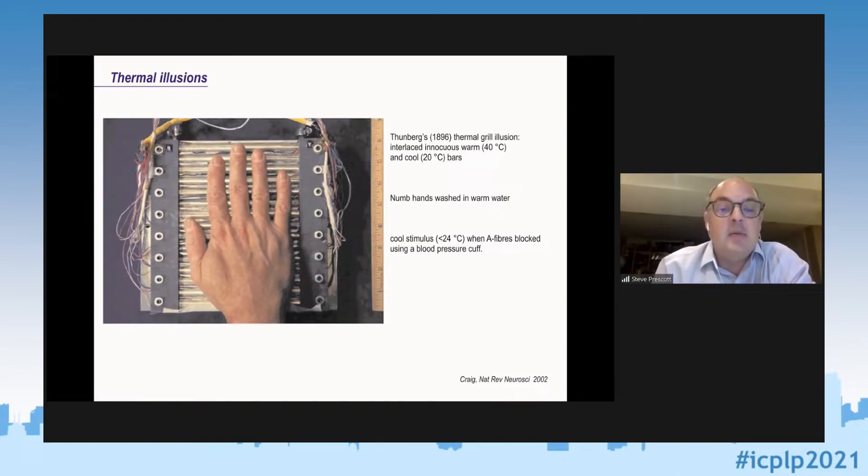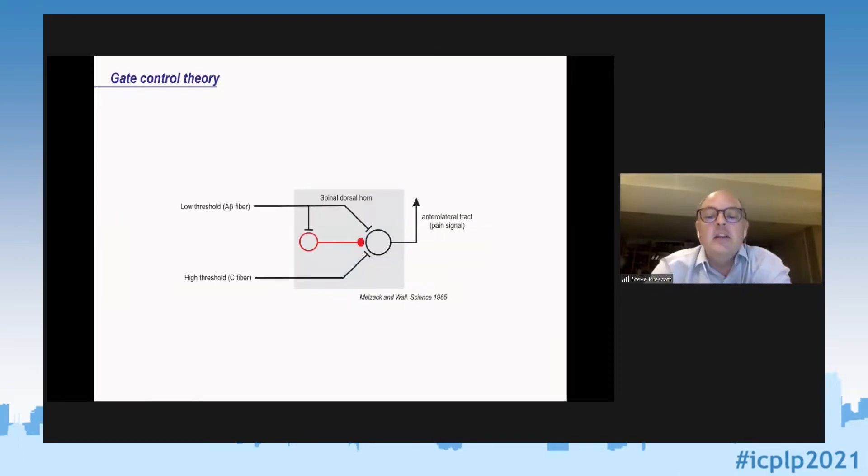A lot of modern pain science is motivated by the gate control theory. The whole idea behind the gate control theory, published by Melzak and Wall in 1965, is that you have high-threshold nociceptors that would evoke a painful sensation, but those same neurons can receive input from low-threshold A-beta fibers. The predominant effect of activating the low-threshold fibers is that they tend to activate inhibitory neurons, which can reduce or gate the pain signal.